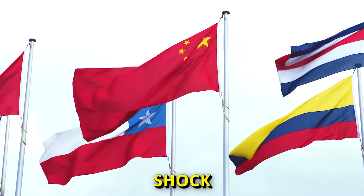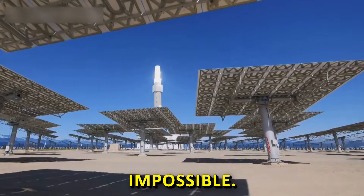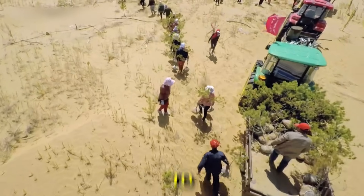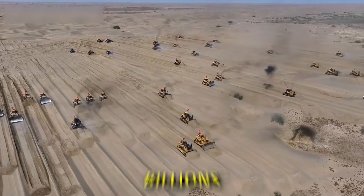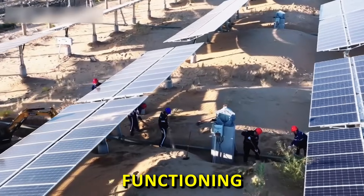One year — that's all it took for China to shock the entire world by pulling off something most people thought was impossible. They challenged nature and forced it to change. This is the real story of how China removed billions of tons of sand from the desert and turned a dead land into functioning ground.